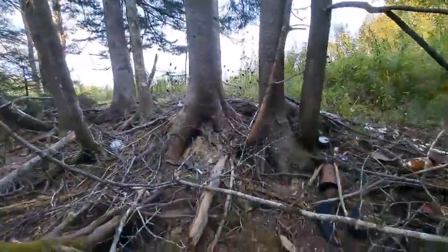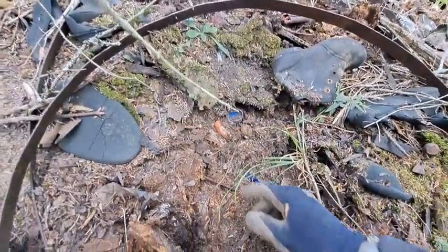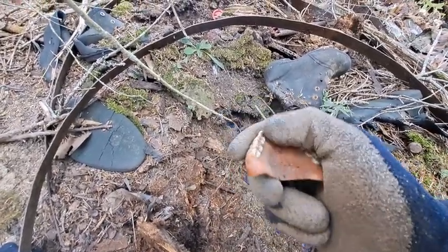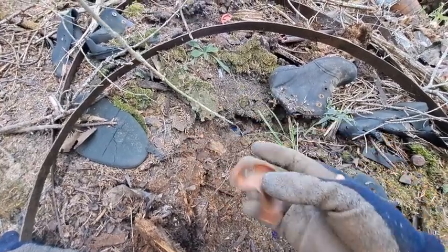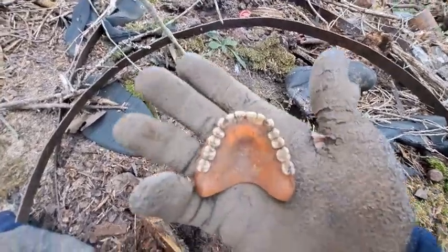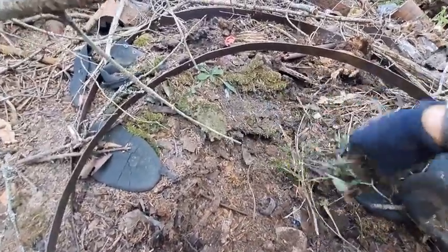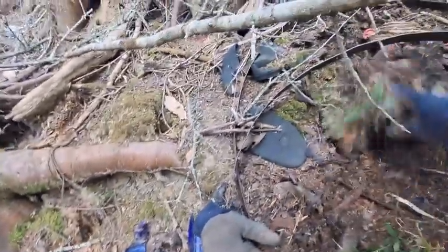Well folks, we got another fantastic find — check it out. That there is a full set of teeth, a full plate. Somebody said it's bad luck to take false teeth off a dig site — I don't know. Might take them anyways.